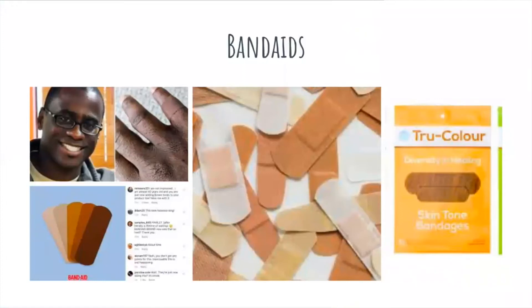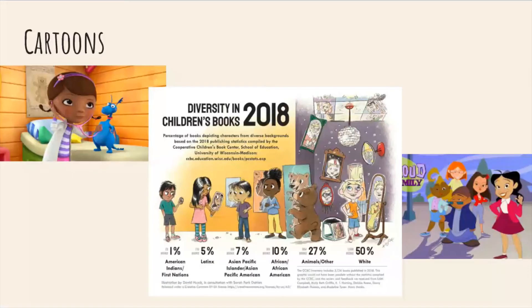Band-Aid not too long ago came out with their True Color skin tone bandages. You can see a picture of a man trying one on — it blends in with his skin tone. All of the comments on Instagram are saying things like 'this took so long,' 'finally,' 'about time.' People are supportive but also giving criticism that this change should have happened a long time ago.